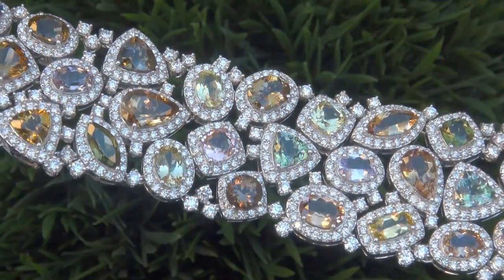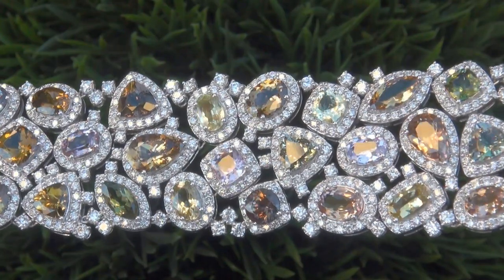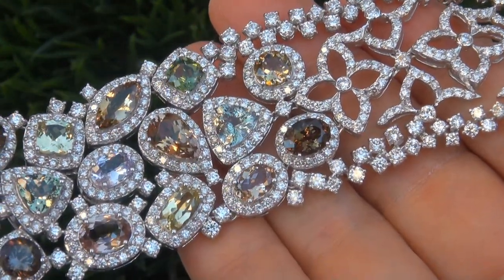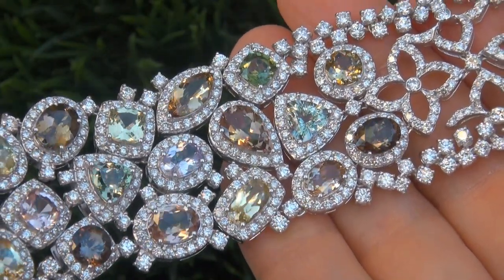It is a genuine solid 18 carat white gold bracelet from a private estate collection. This is one of only three GIA-certified, unheated, fancy-color tanzanite bracelets known to be in existence.